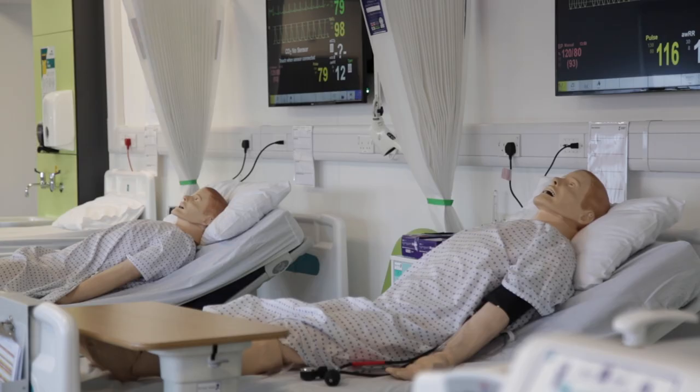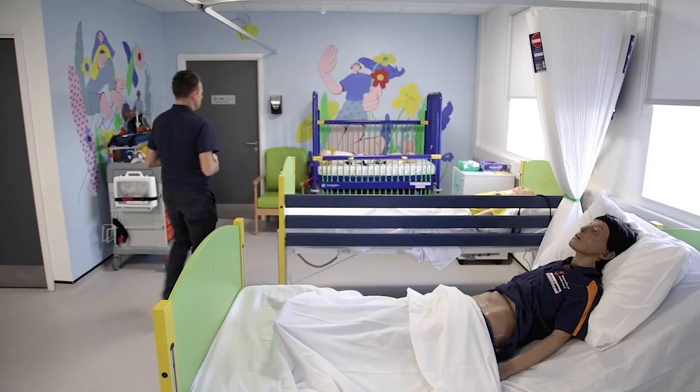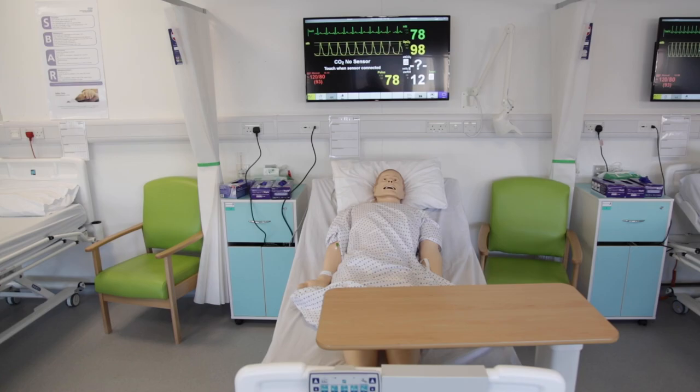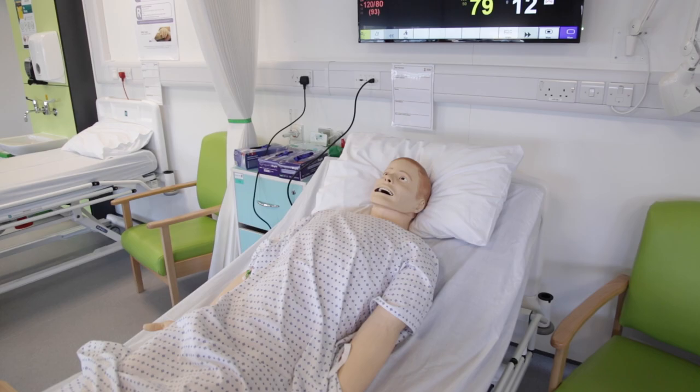We have incredible high-tech mannequins for our students to use. From our SIM mannequins, which includes SIM Man, SIM Mom and a child version, the SIM Man 3G is computerised and can be made to simulate any type of injury. He is controlled by an iPad and has a computer in his leg which sends signals to chips around his body. They can blink, breathe, go to the bathroom, bleed and do nearly every bodily function that we can do.